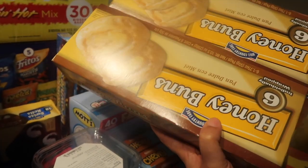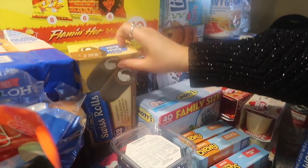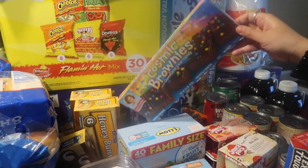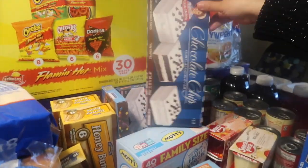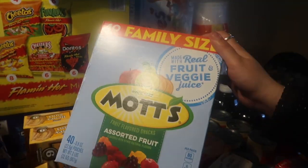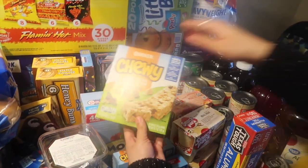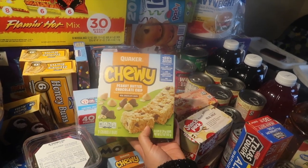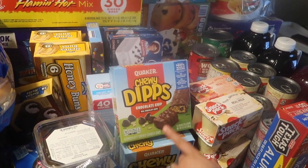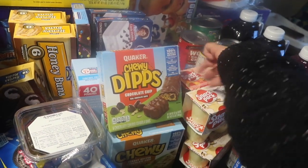We got two packs of honey buns from HEB, a pack of Swiss rolls from HEB, some cosmic brownies Little Debbie, and two packs of chocolate chip cakes Little Debbie. Then we have some Mott's family-sized fruit snacks with 40 pouches, two packs of Quaker Chewy peanut butter and chocolate chip granola bars, and the Quaker Chewy Dibs with chocolate on the outside and real chocolate chips on the inside.